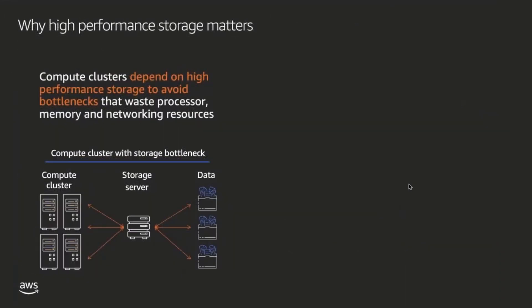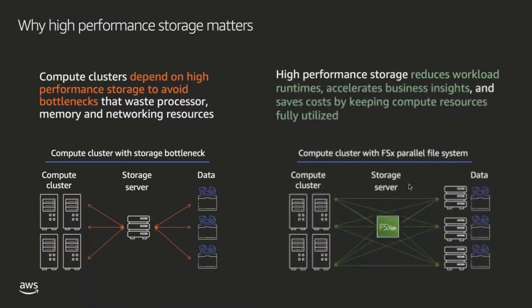So why does high-performance storage matter? One of the primary benefits of cloud computing is the ability to process massive amounts of data in parallel using elastic compute resources. To support these compute clusters, storage resources need equally scalable performance. Without sufficient storage performance, compute resources are left idle, waiting for new data to arrive. High-performance storage prevents these system bottlenecks so that you can reduce workload runtimes, accelerate business insights, and save on compute costs.